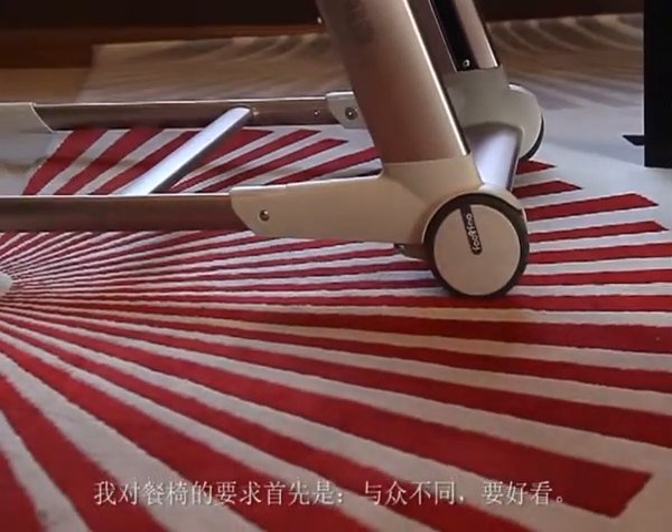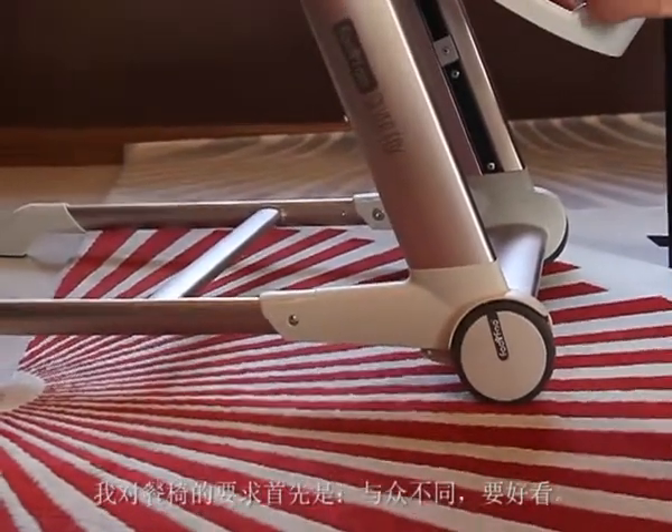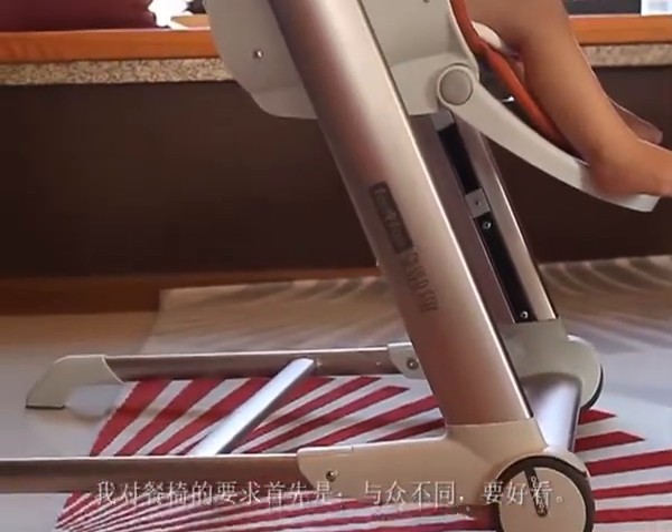It is not easy to take care of the baby, but with the Fufu Silver Fox highchair everything just seems so fun. I wanted something different from other highchairs — unique and good looking is what I consider.